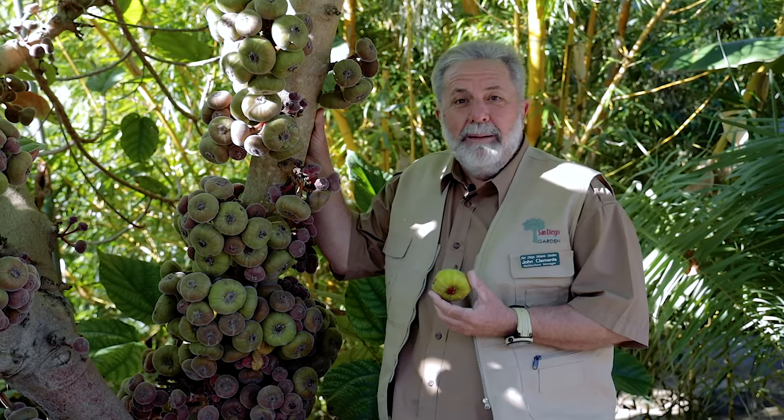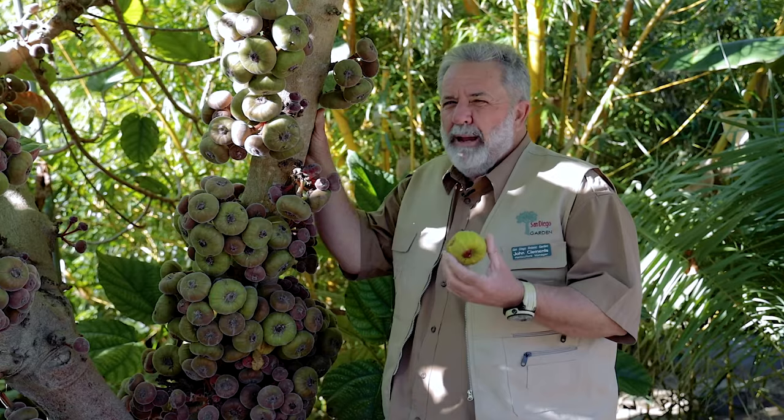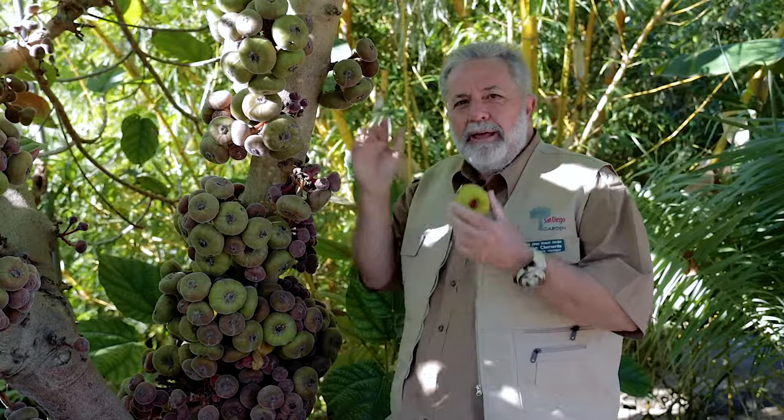Hi, it's John Clements. I'm sort of hiding out. I feel a little bit like — if you're old enough to remember Artie Johnson from Laugh-In, see how old I am — we used to have a thing where he'd pop out from behind a leaf and say, 'Very interesting.'